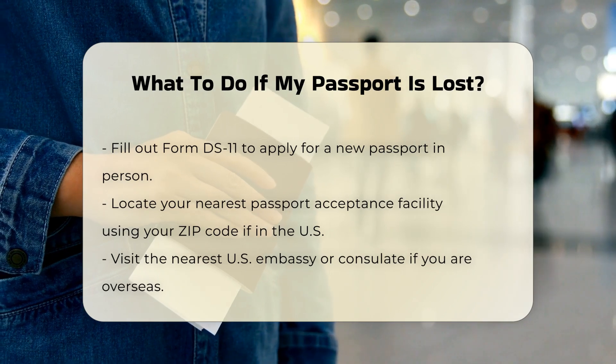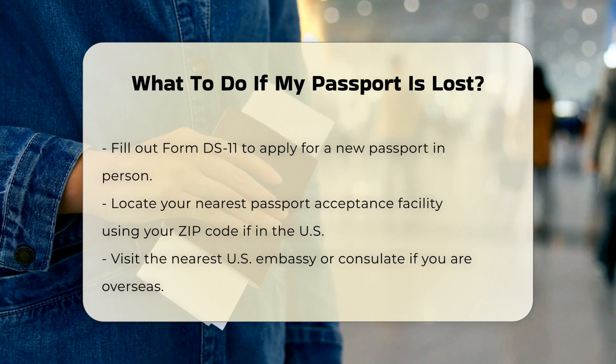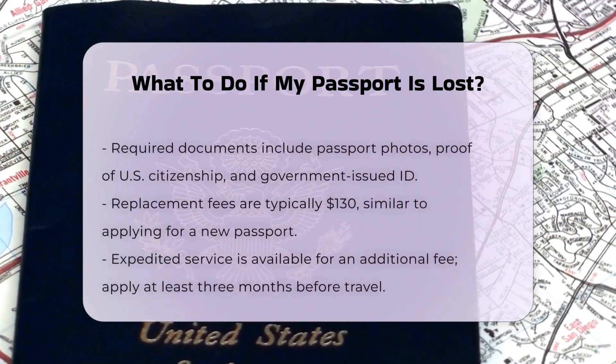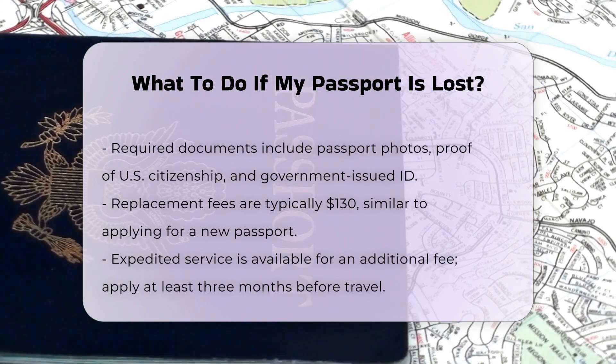For a replacement, you will need to provide recently taken passport photos, proof of U.S. citizenship, and a form of government-issued identification, such as a driver's license. If you are overseas, having photocopies of your lost passport can be helpful, but you will still need official government identification.